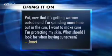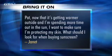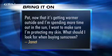Pat, now that it's getting warmer outside and I'm spending more time out in the sun, I want to make sure I'm protecting my skin. What should I look for when buying sunscreen? Well, you want an SPF of at least 15, and probably 30 is better.